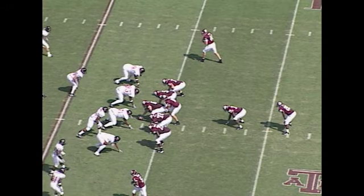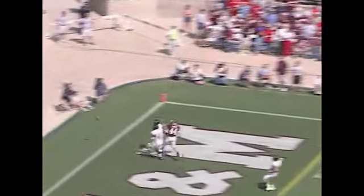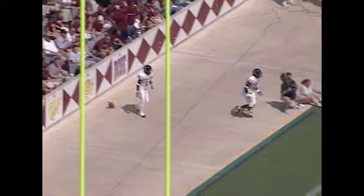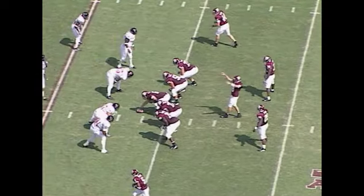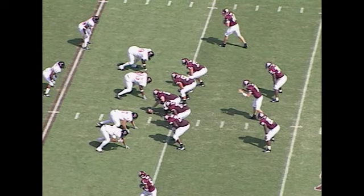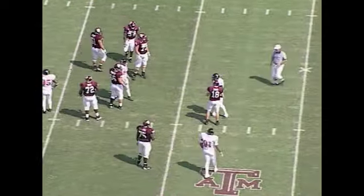Second down and 10, A&M's got the ball at the Tech 24. Long rolling to his right to throw, lobs it into the end zone — falls incomplete. Porter was the intended receiver, tight end Greg Porter. Joselio Hansen was there to make the play, he just didn't make the tackle. Third down and 10 now, A&M already leads 7-0.